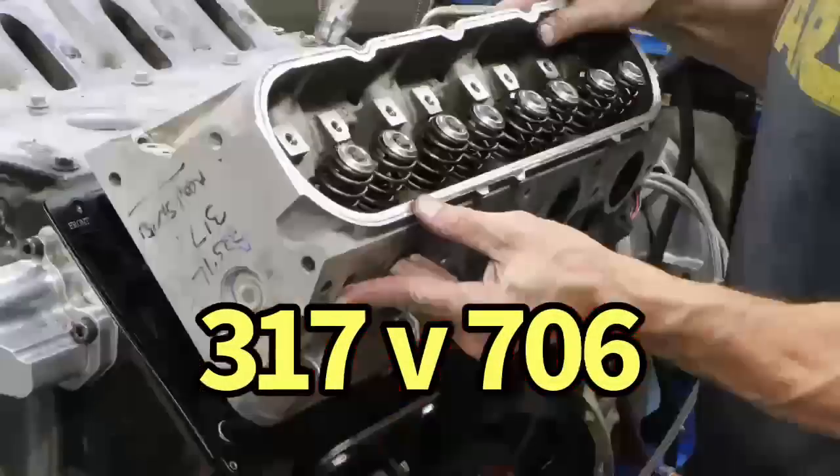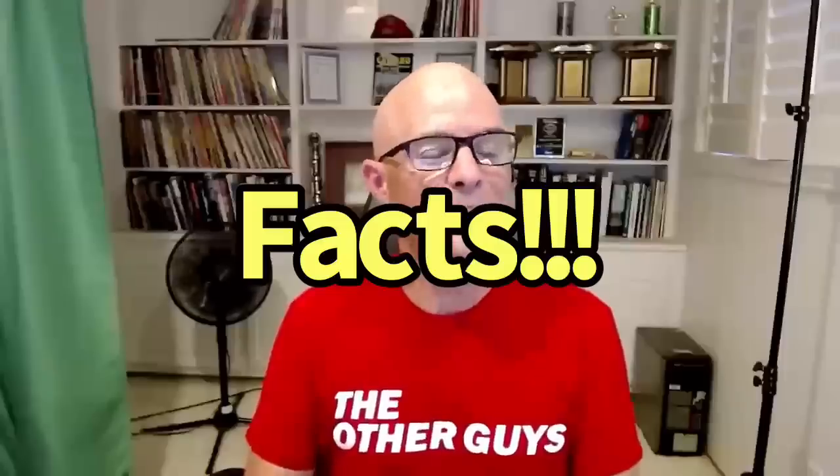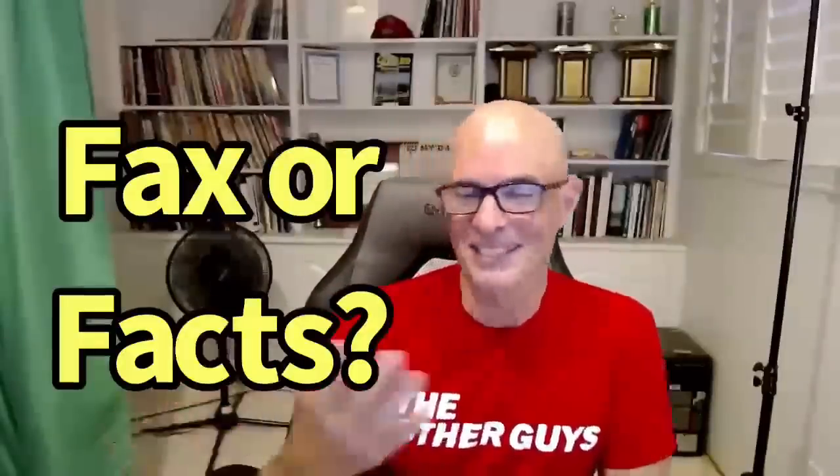Today we want to talk about cylinder heads, and I got a very specific question — or rather a comment. Here's a little bit of advice: if somebody ever comments on something you've posted and their comment ends with the word 'facts,' you can rest assured that it's not a fact. Every comment like that I've ever read has, in fact, not been factual.